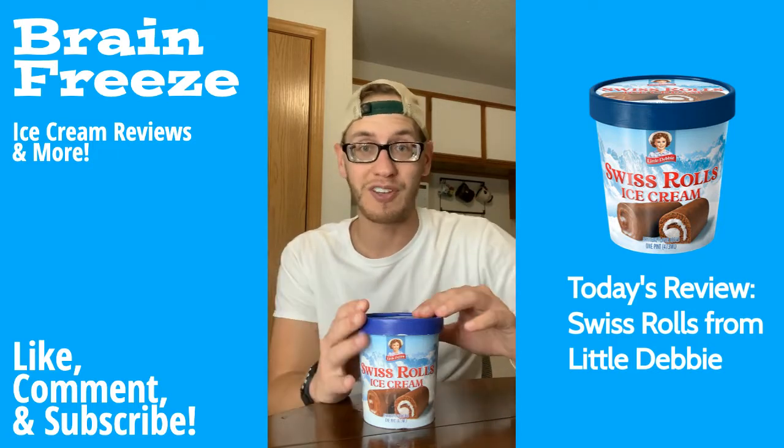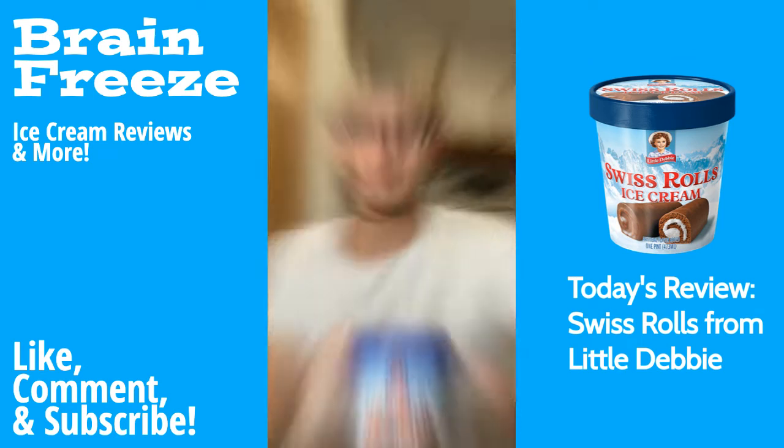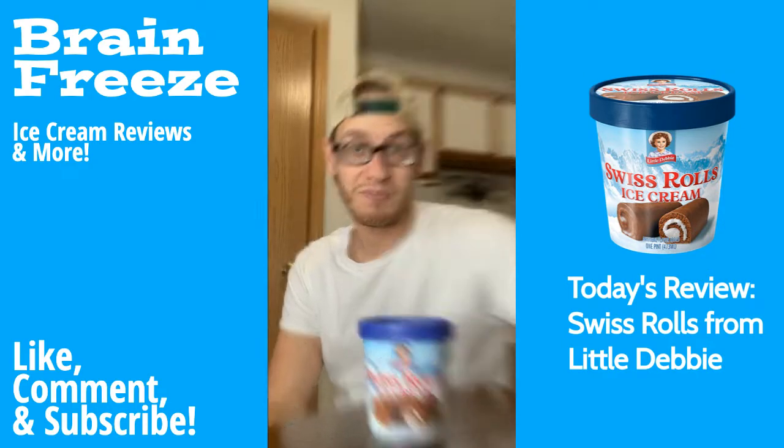Kind of a spoiler for this video, but I just had to be up front with you — I tried this one and I loved it. Make sure you smash that like button, subscribe, and join the freeze fam, and let me know in the comments what is your favorite chocolate flavored ice cream.